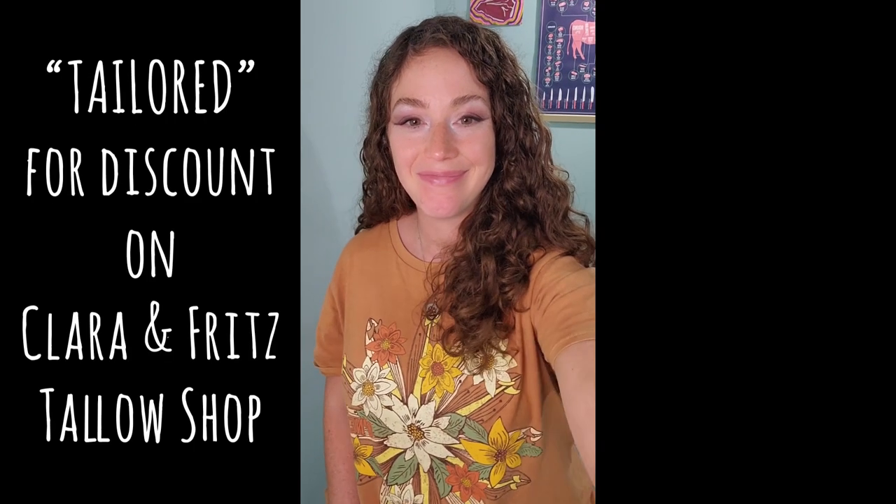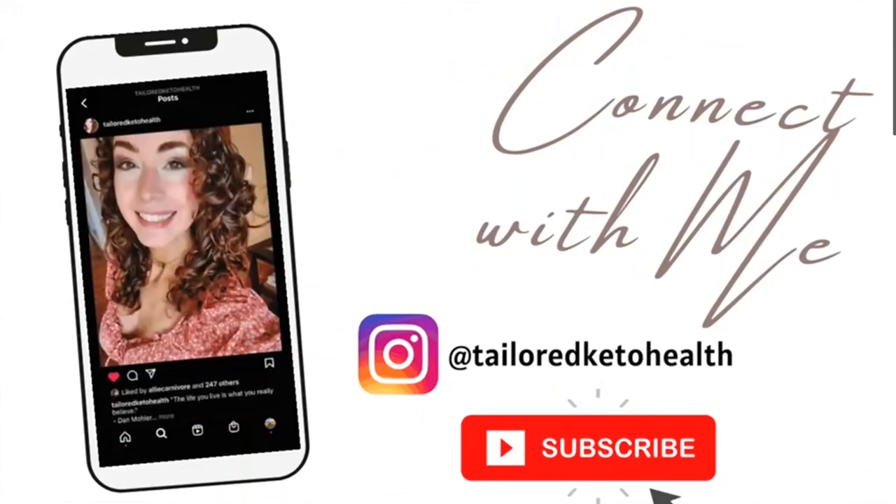So yeah, that's it. If you're interested in trying Clara and Fritz, please check them out and support them. They are doing this out of their home, like a lot of these other companies are, and they're awesome. I love them as people and I love their products — I highly recommend them. They're also very affordable. My discount code is 'tailored.'